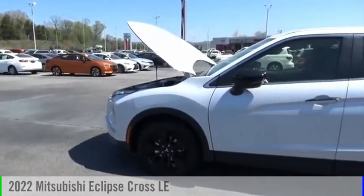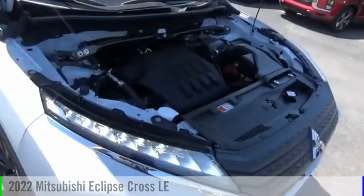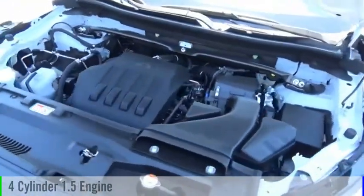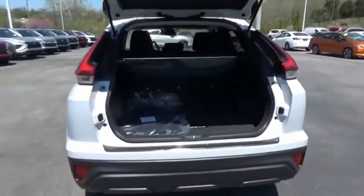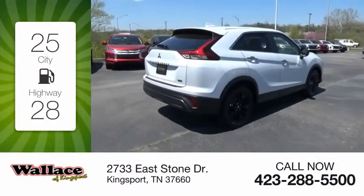We are pleased to show you the 2022 Eclipse Cross. This vehicle is powered by a front-wheel drive, four-cylinder, 1.5-liter engine, and comes with a continuously variable transmission. Great fuel efficiency saves you money by requiring fewer trips to the gas station.